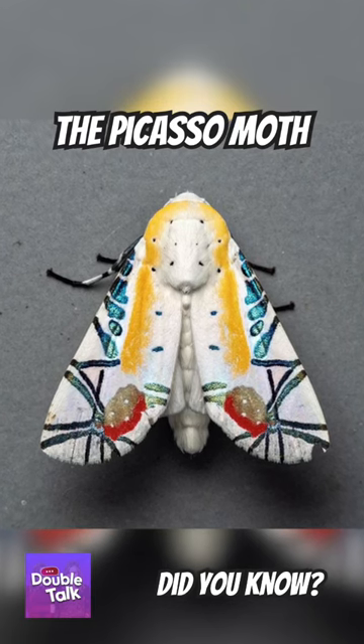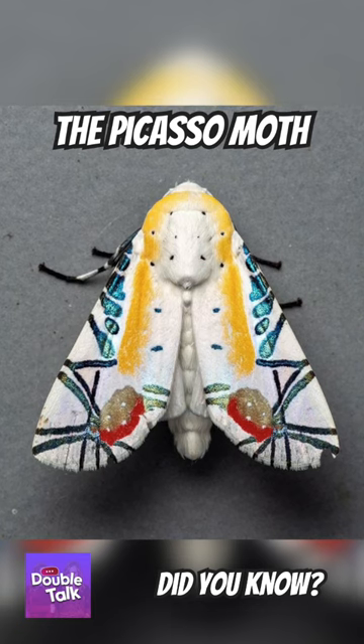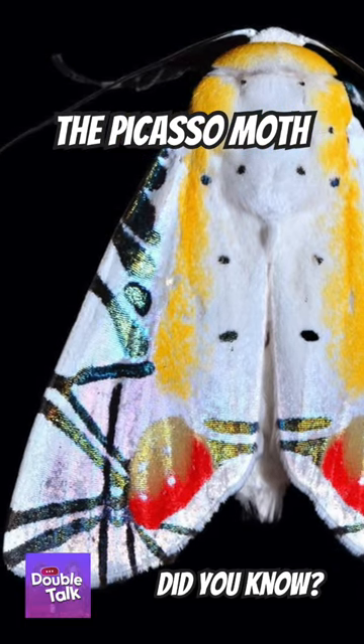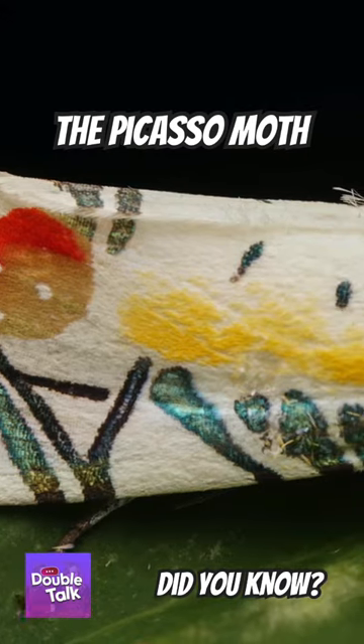Have you ever heard of the moth with markings so beautiful that it's named in honor of a famous artist? The Picasso moth, first described by British entomologist Frederick Moore in 1882, is found in parts of northeastern India and southeast Asia.